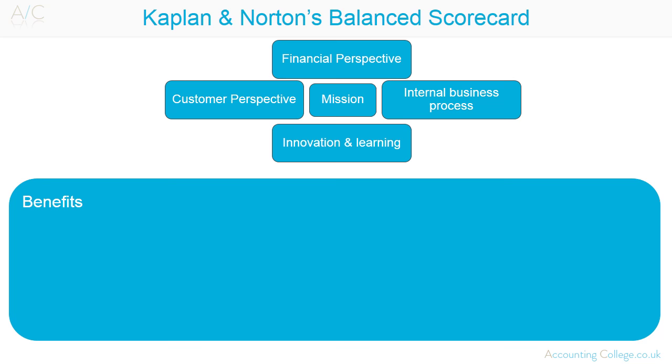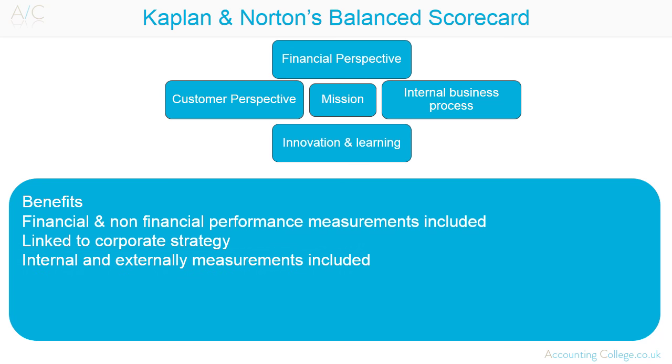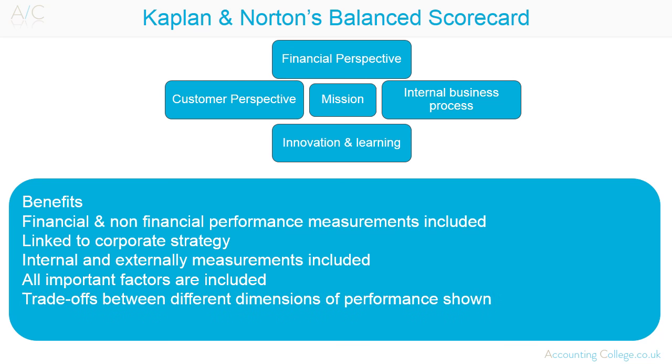The benefits of the balanced scorecard are that financial and non-financial performance measures are included, performance measurement is linked to corporate strategy, and measures include internal and externally focused measurements. All important factors, no matter how hard they are to measure, are included. Trade-offs between different dimensions of performance are shown, and a balanced scorecard shows how measures motivate managers and employees.